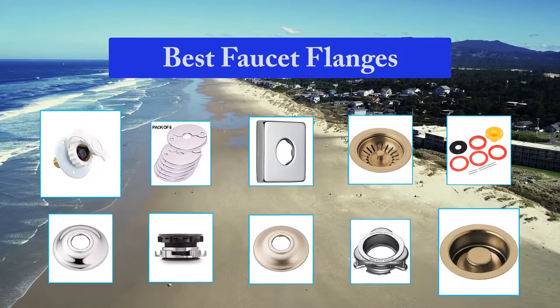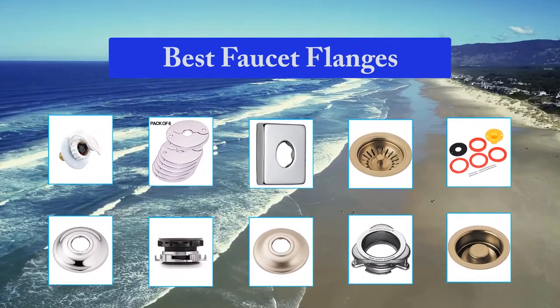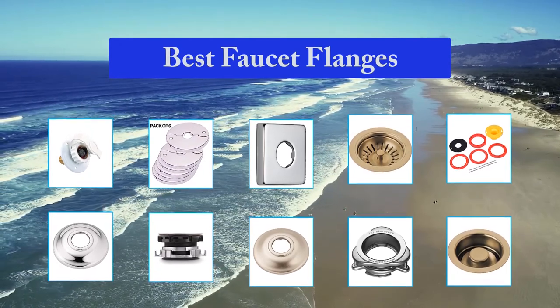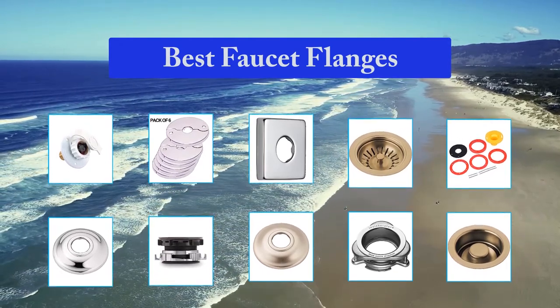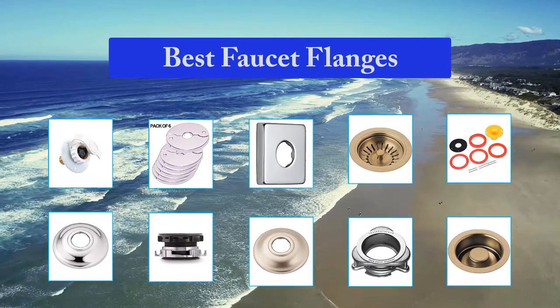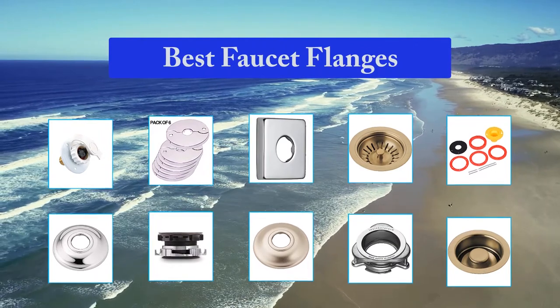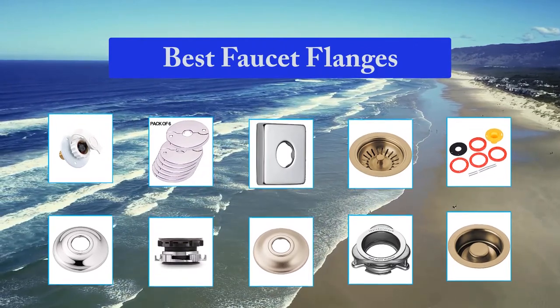Does shopping for the best faucet handle flange get stressful for you? Are doubts rolling over your head and confusing you? We know how it is — we have been through the entire journey of faucet handle flange research as we have put forward an entire list of the best faucet handle flange available in the market these days. We have brainstormed a few questions that most of you might have in mind.